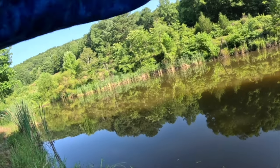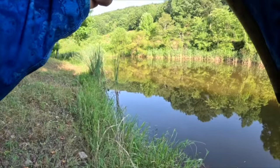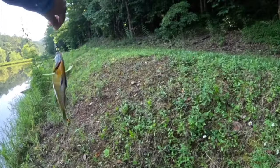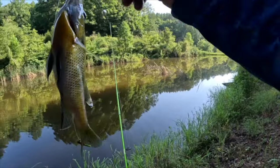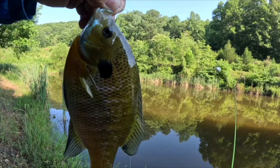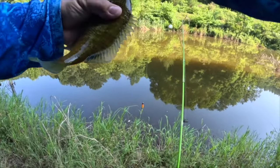Oh that's a big fish — that is a big old bluegill y'all! There we go — that's an eater right there. Look at that. Beautiful, let's get that one back in there.